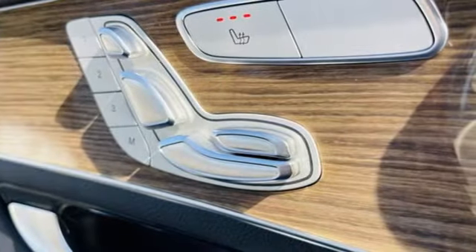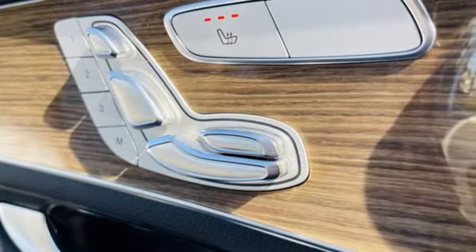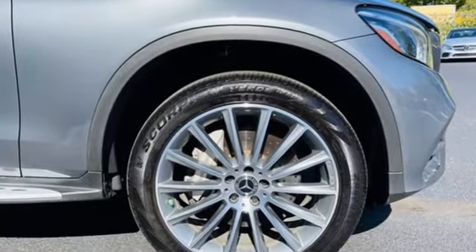Memory steering wheel settings, heated steering wheel, auto tilt-away steering column, and LED low-beam headlights.